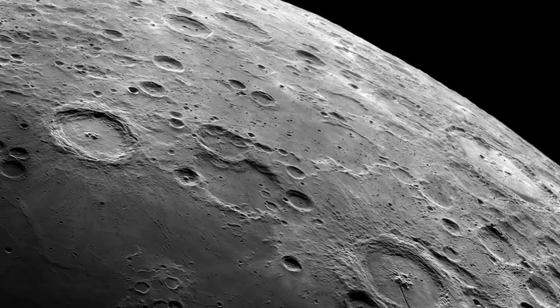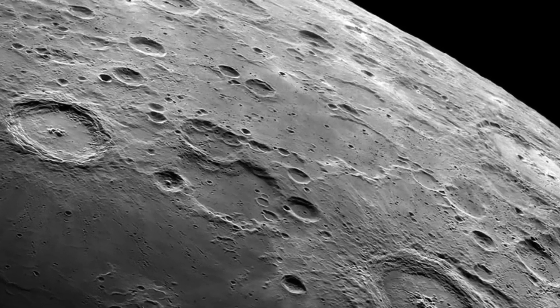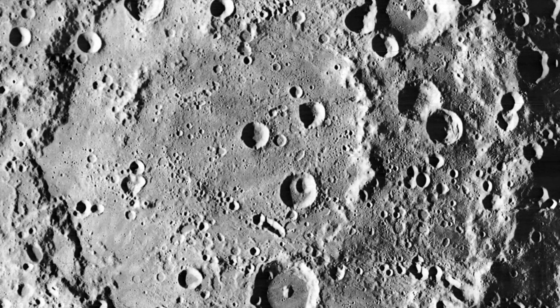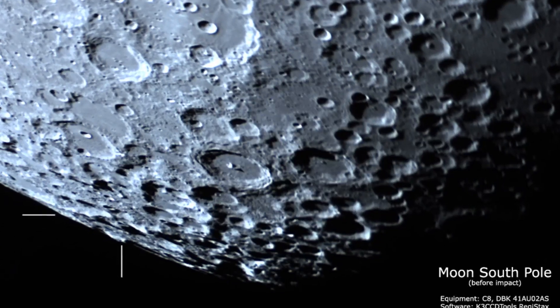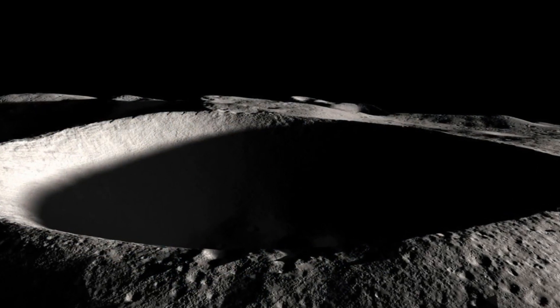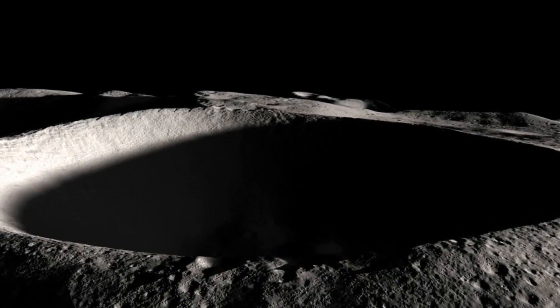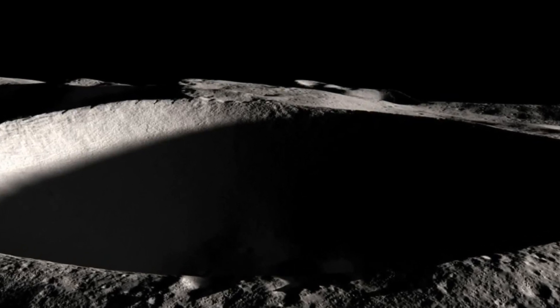Scientists have discovered that at higher elevations, such as on crater rims, astronauts would see much longer periods of light. However, at the bottom of some of these craters, they are in constant darkness. This is due to the sunlight at the south pole of the Moon striking at such a low angle. Some of the coldest craters can dip to about minus 391 degrees Fahrenheit, or minus 235 degrees Celsius.